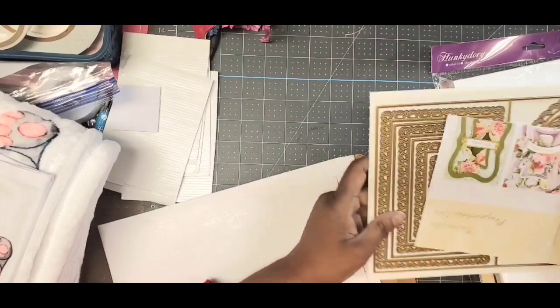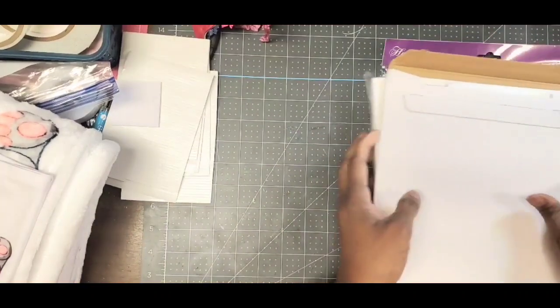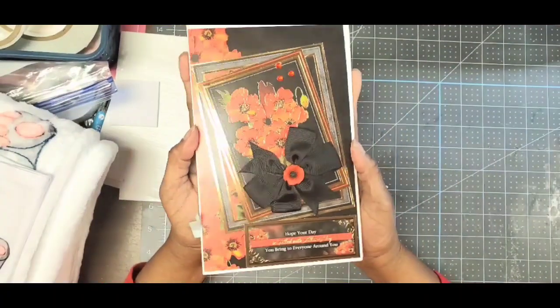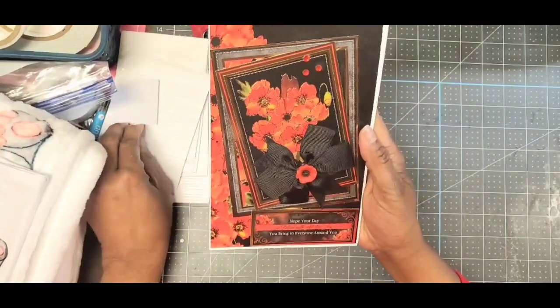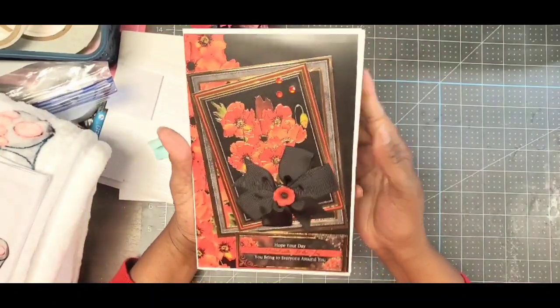Okay, so let me show you what I made. This is the first card I made, and this card is a bit of a tester.